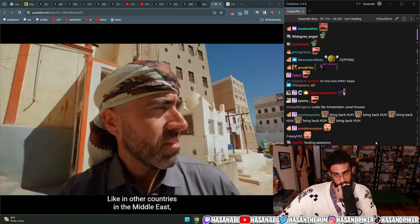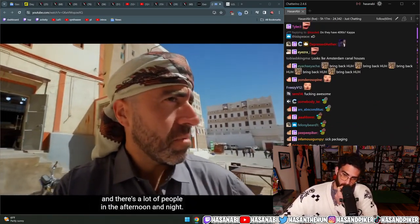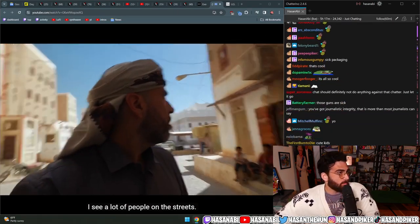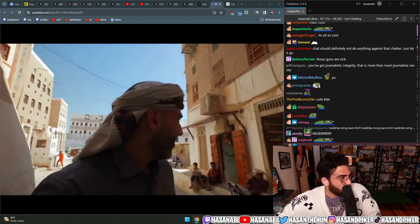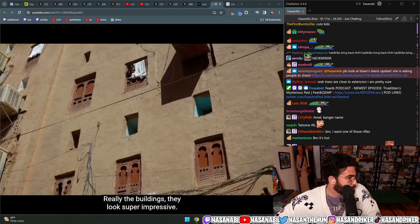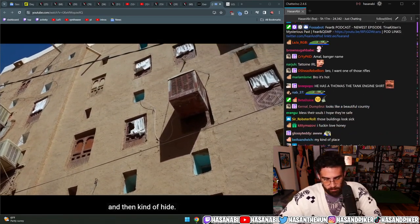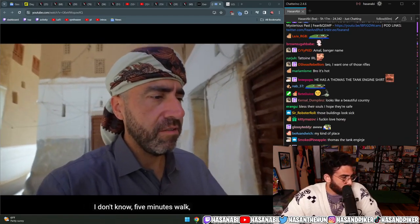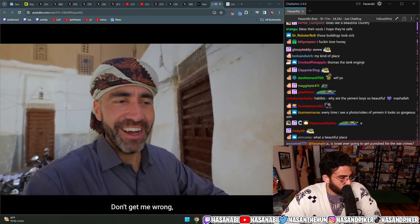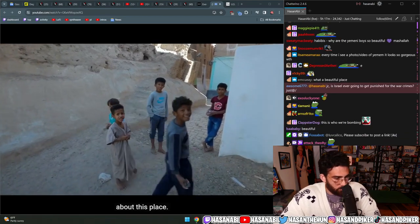Like in other countries in the Middle East, they're very quiet in the mornings and there are a lot of people in the afternoon and night - probably because of the weather. The buildings look super impressive. People are looking at me and then kind of hiding. Wherever you go, even if you do just five minutes' walk, a bunch of people will gather and start following you. They're just curious about what you do - and this is one of the most interesting things about this place.